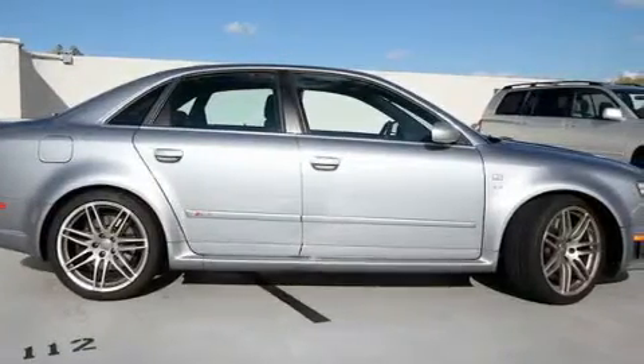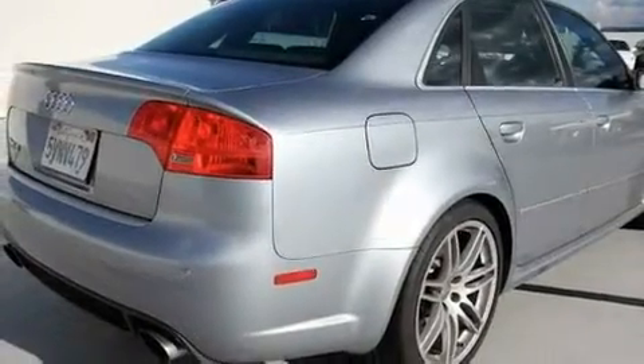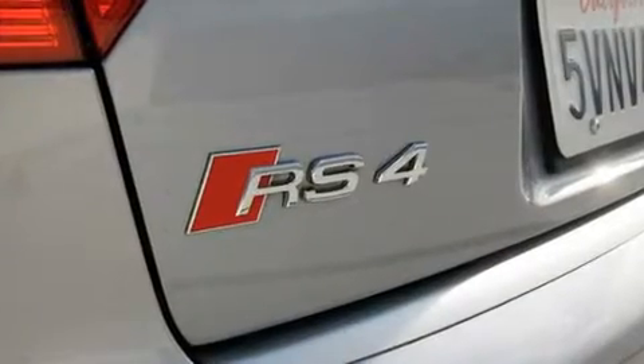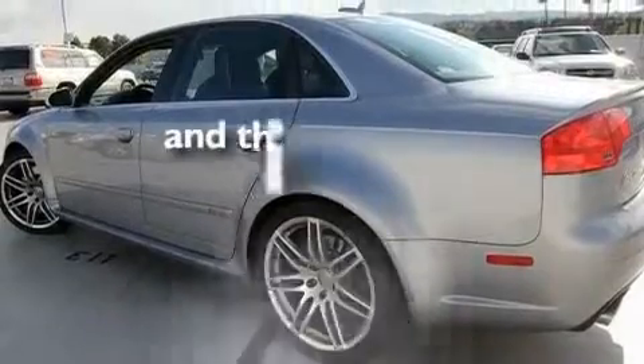Its top features include a power moonroof, heated front seats, a navigation system, a Bose stereo system, a leather interior, alloy wheels, a passenger side vanity mirror, traction control and stability control systems, air conditioning with automatic climate control, and this vehicle has fewer than 26,000 miles on the odometer.